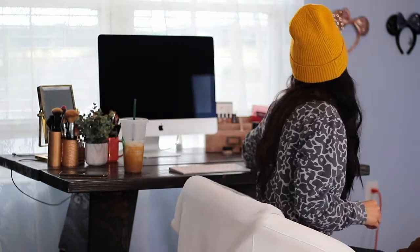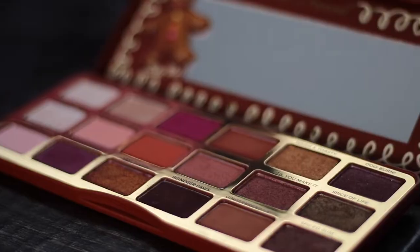Now for the makeup. The first thing is the Too Faced Gingerbread Palette. These colors are totally me — but it smells so weird, like Play-Doh. I think they missed the mark with the gingerbread scent, but the colors are amazing. It's what I'm wearing on my eyes right now. The shade Spiked Eggnog — this really pretty gold — I used as my highlight and also as my brow bone highlight.